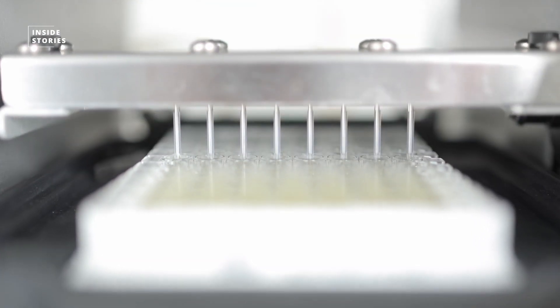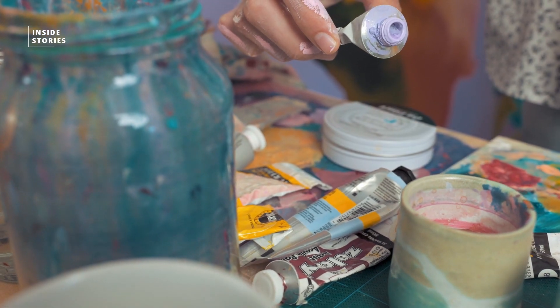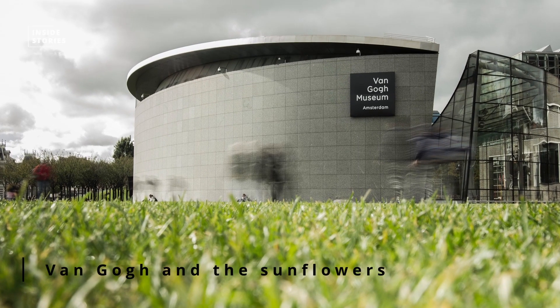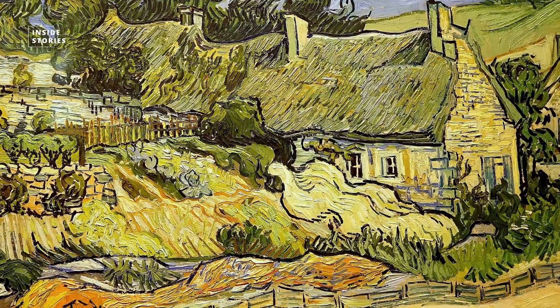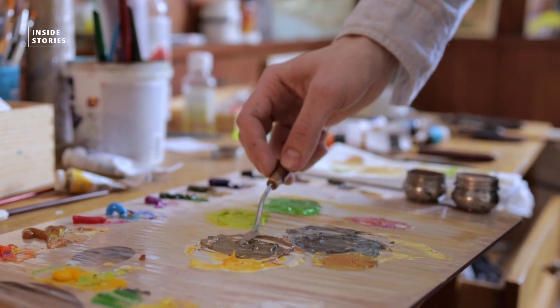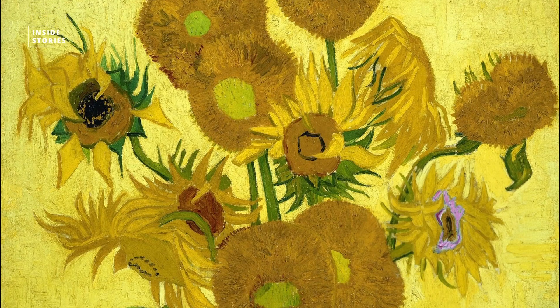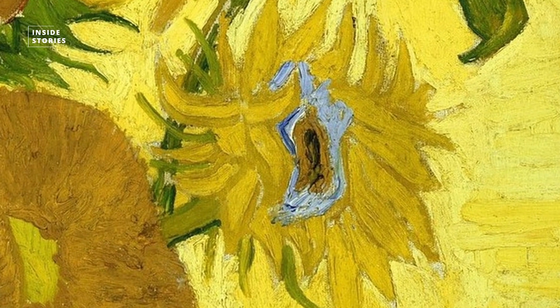Investigations using the latest technical methods now show in detail which pigments and color mixtures the painter used. This was announced by the Amsterdam Van Gogh Museum at the exhibition Van Gogh and the Sunflowers. A red tone was extremely sensitive to light and faded quickly, while a yellow quickly darkened. Most of the original color nuances have been lost. The museum had two details of the painting reconstructed to give an impression of the original colors. The reconstruction showed that the heart of a flower actually used to be purple, while today it is light blue.